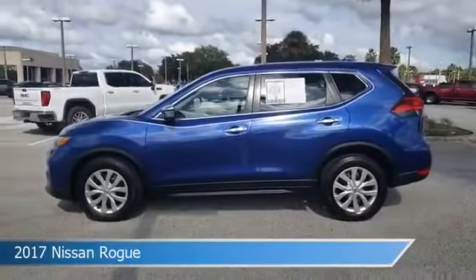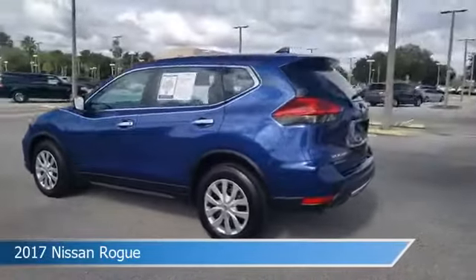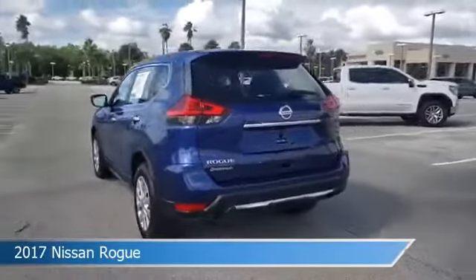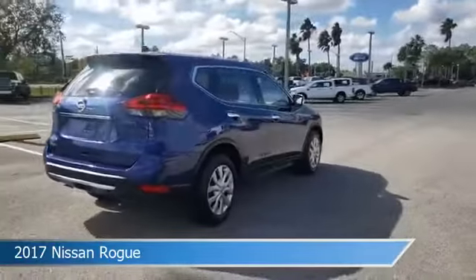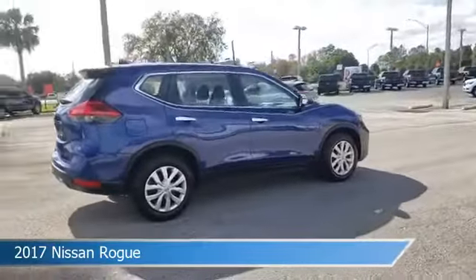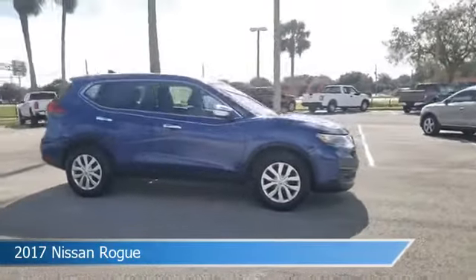Take a look at this 2017 Nissan Rogue, equipped with a variable transmission in Caspian Blue. This car comes with some great features including anti-lock brakes, power outlet, audio controls on steering wheel, auxiliary input, and more. Come in and check it out today.